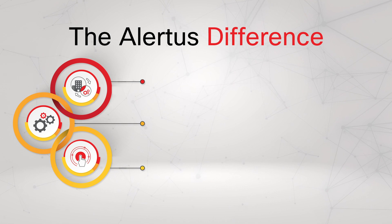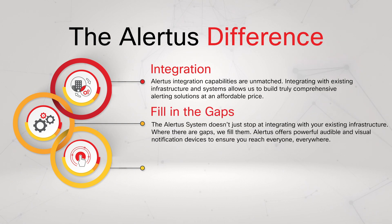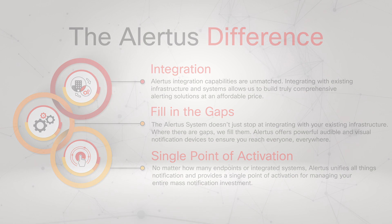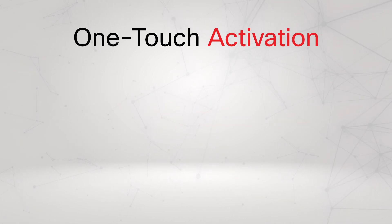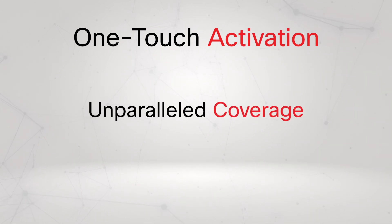Alertus enables organizations to integrate existing mass notification systems and infrastructure easily, to fill in any notification gaps your facility has with innovative alerting devices, and to activate the entire Alertus system and any integrated solutions from a single point. Alertus makes critical alerting activation as quick and simple as possible to avoid notification delay, reduce mistakes, and keep everyone protected when it matters most.